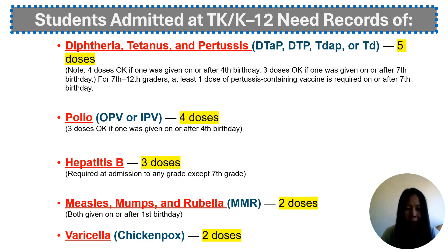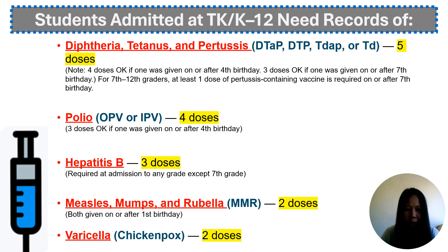In terms of school required immunizations, students need to have five doses of diphtheria, tetanus, and pertussis; four doses of polio; three doses of hepatitis B; two doses of measles-mumps-rubella; and two doses of varicella.